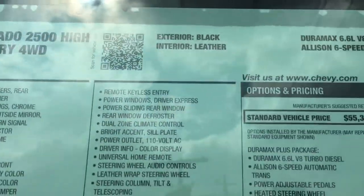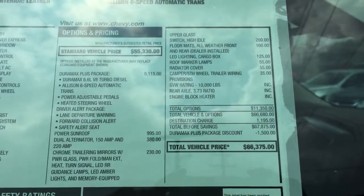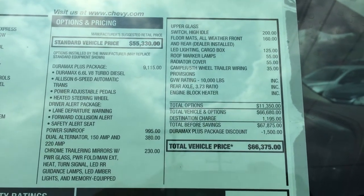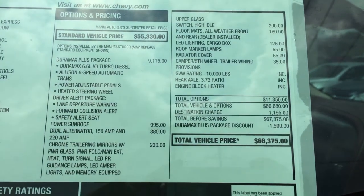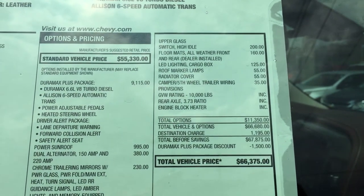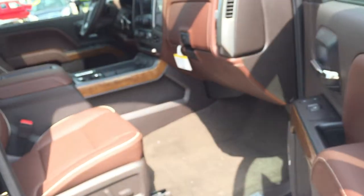This is a 2500 High Country, four-wheel drive, black on — well, the entire interior is not black, but it's called saddle color for the High Country. $66,375 is the sticker price. Duramax diesel plus package, power sunroof, chrome trailer mirrors. Totally loaded up truck, $66,375, worth every penny.